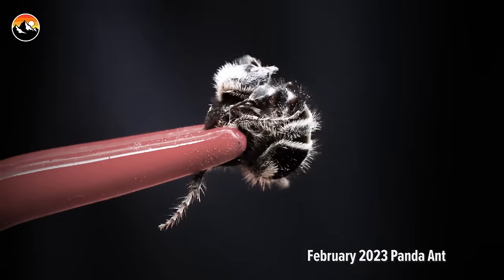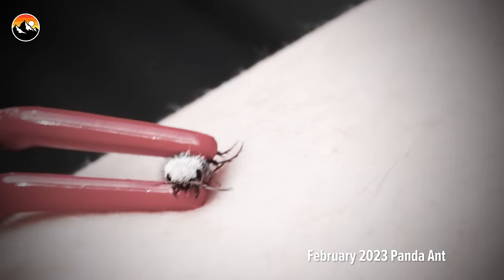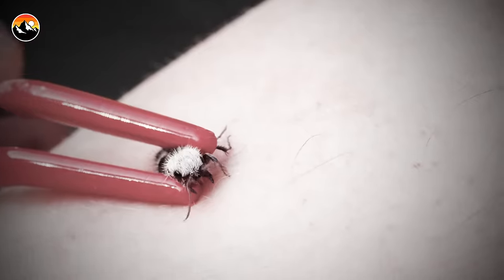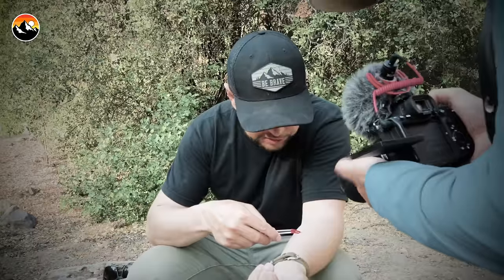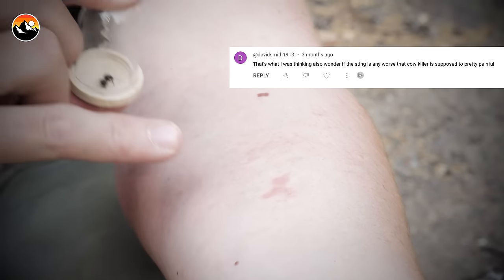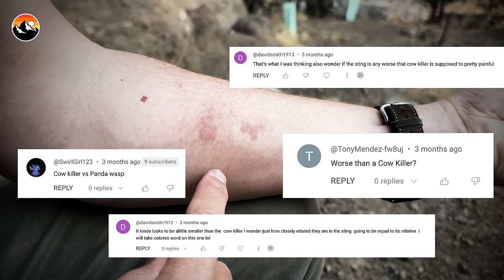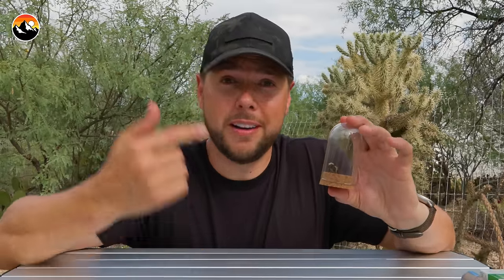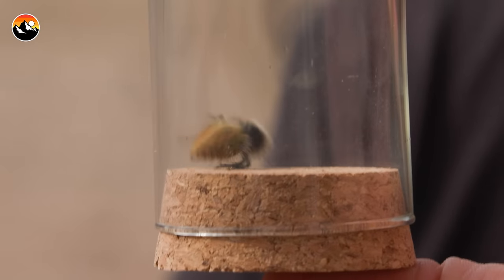I have been stung by another species of velvet ant before — the panda ant — where I was the first person to ever document being stung by this species down in Chile. I saw a lot of comments where people were asking how that stacks up to the velvet ant in Arizona. I didn't know because I've never been stung by one. Well, I'm about to find out, and so are all of you.